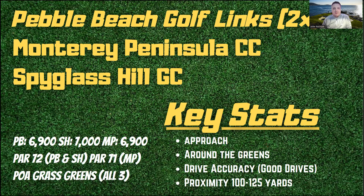Approach is my number one stat this week, followed by drive accuracy. I'm putting emphasis on Good Drives Gained — a combination of hitting the fairway and, if you slightly miss, still finding greens in regulation — a stat provided by Fantasy National Golf Club. I'm also including POA putting, since all three courses have POA grass greens. Finally, strokes gained in windy conditions matters here: the wind at Pebble Beach can be brutal. Early forecast shows not too much wind the first couple of days, but it really picks up Saturday into Sunday — we'll look at that Wednesday night on our Discord.